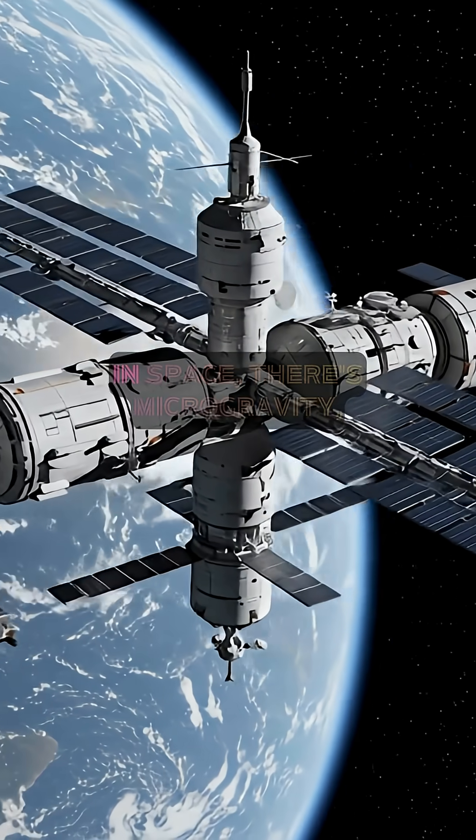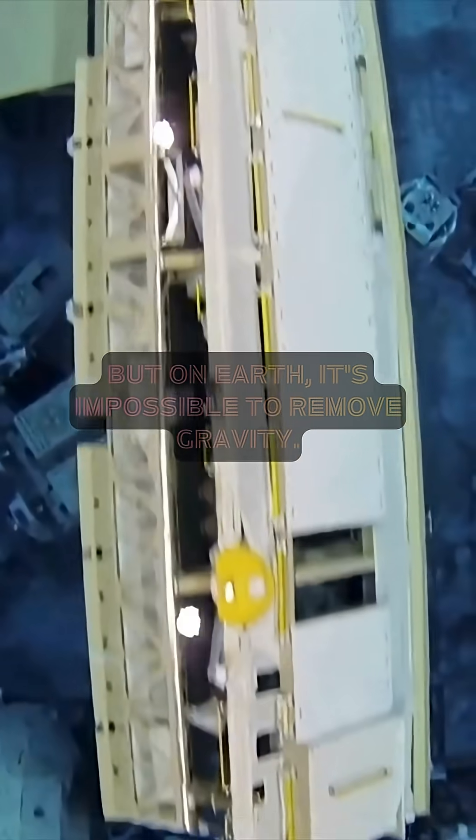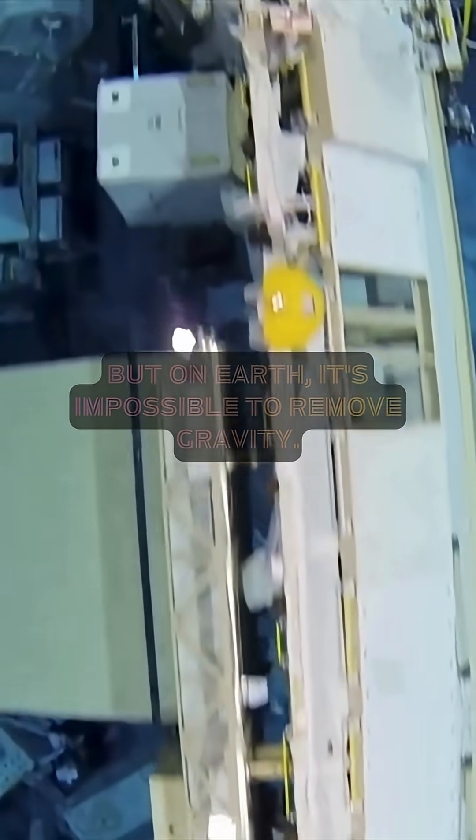In space, there's microgravity, which means astronauts feel almost weightless. But on Earth, it's impossible to remove gravity.